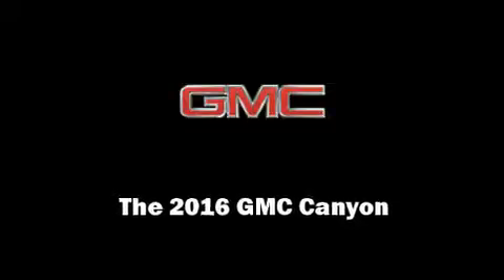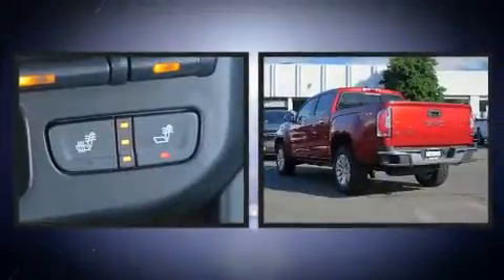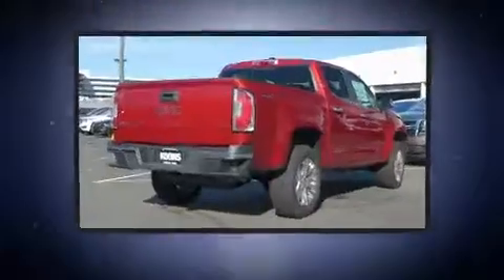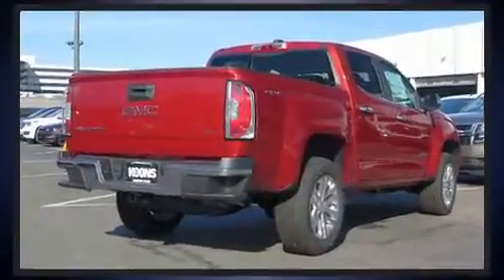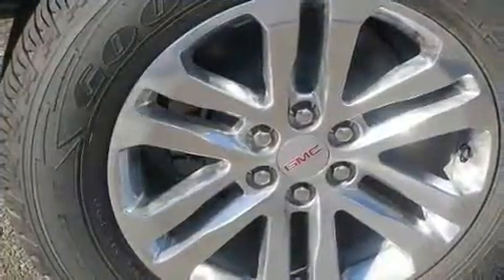Sensibility and practicality define the 2016 GMC Canyon. This four-door, five-passenger truck is ready to drive off the showroom floor. It features four-wheel drive capabilities, a durable automatic transmission, and a refined six-cylinder engine.